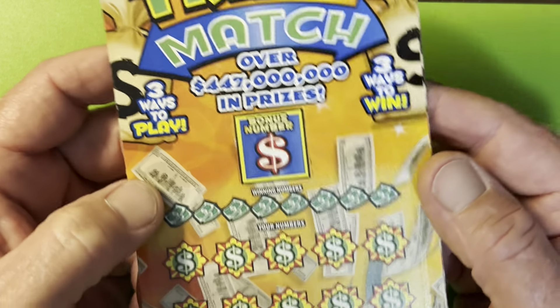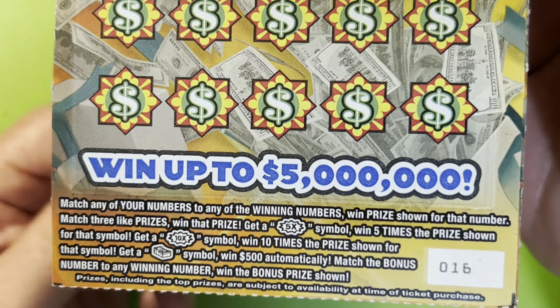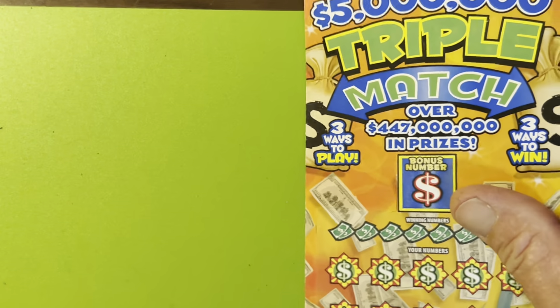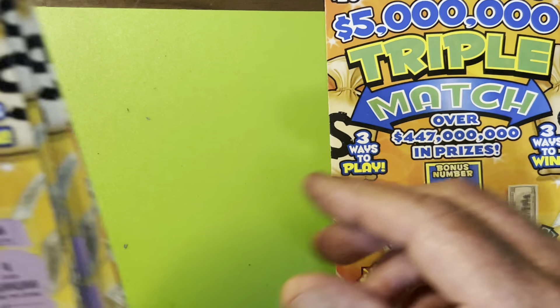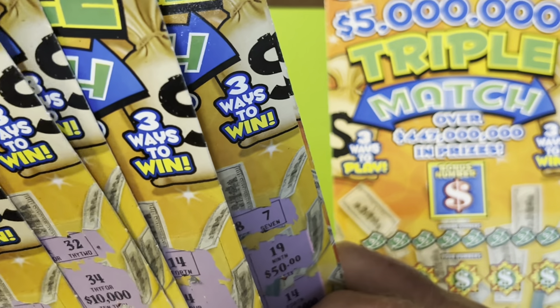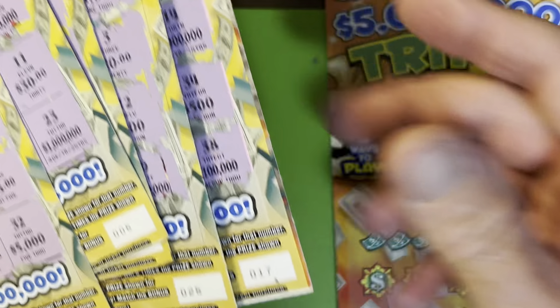$5 million triple match. Got a bonus there. There are the symbols. We got ticket number 16. Odds of me posting this video is 1 in 2.85. However, I am struggling — I have already scratched 5 of them and have struck out.